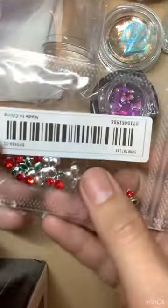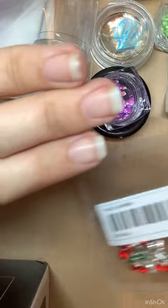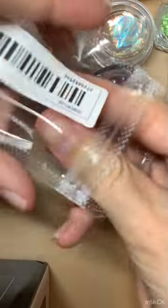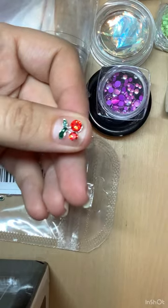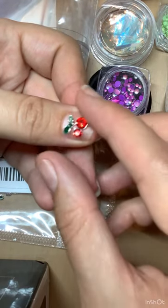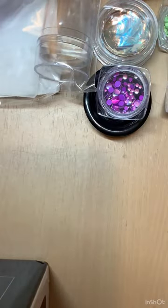So we have some cherry charms — please excuse my nails, I am growing them but it's a very slow process because I'm a nail biter and my nails just don't seem to play very well. That's the cherry charms, and those were 98 pence for the pack, so overall quite good value.